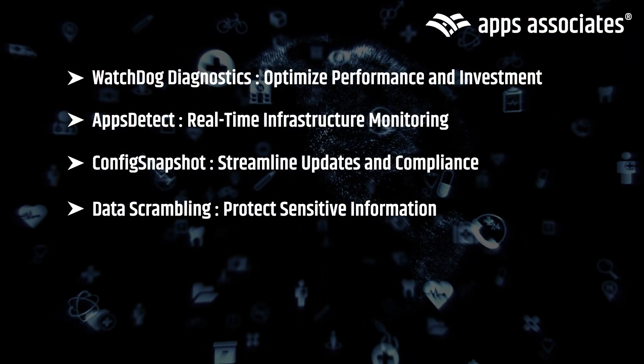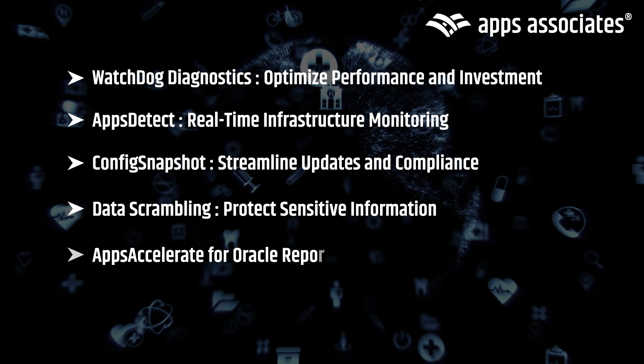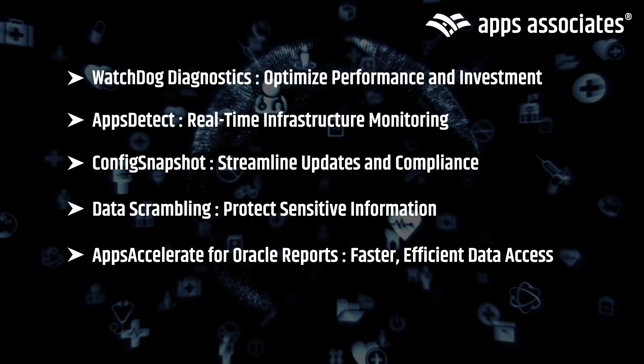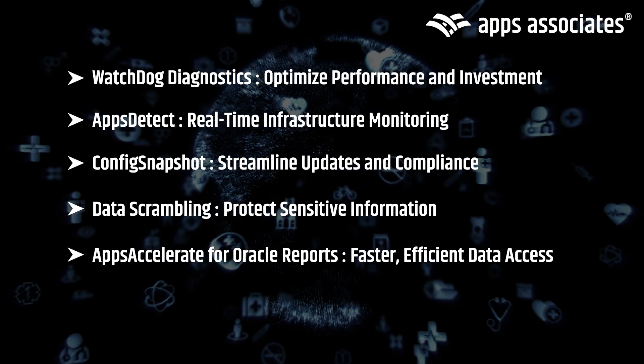Protect sensitive data with data scrambling and streamline your reporting processes with Apps Accelerate for Oracle reports, giving you faster access to critical insights while maintaining security and compliance.